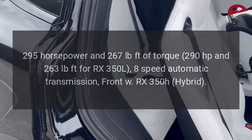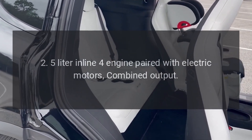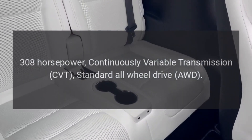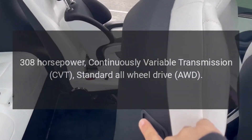RX 350H hybrid: 2.5-liter inline-4 engine paired with electric motors. Combined output: 308 horsepower. Continuously variable transmission (CVT). Standard all-wheel drive (AWD).